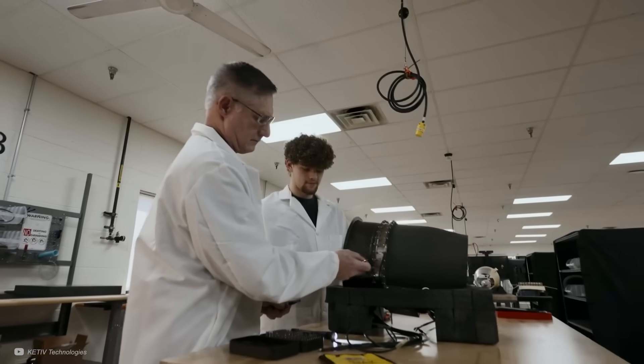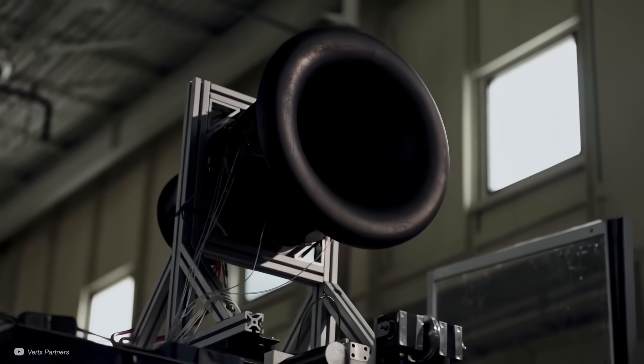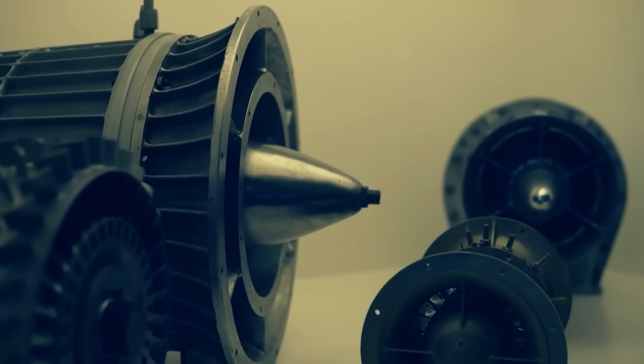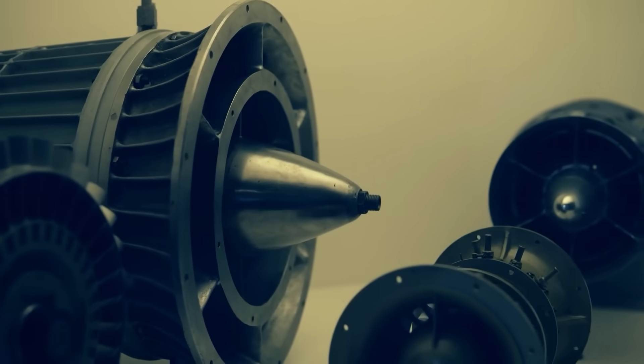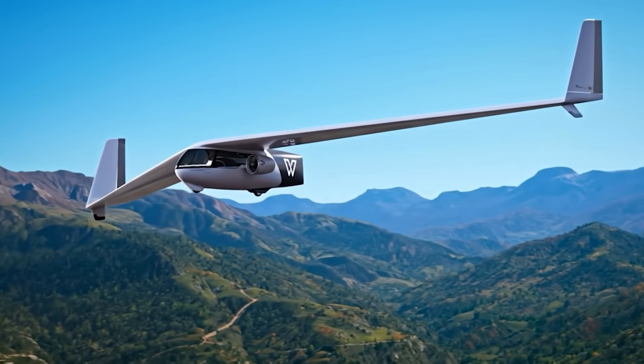Every contour, blade profile, and duct geometry have been tuned to manipulate flow with surgical precision. The result, according to its creators, is a design that fundamentally changes how electricity becomes thrust.